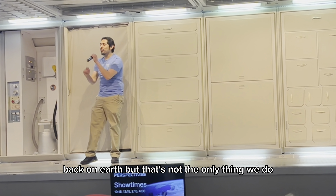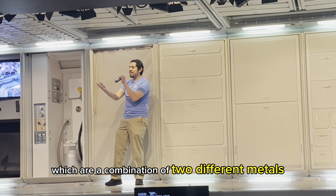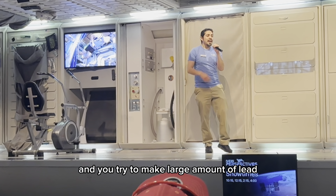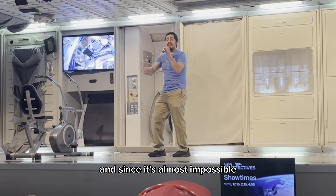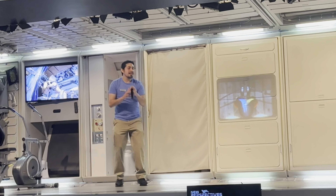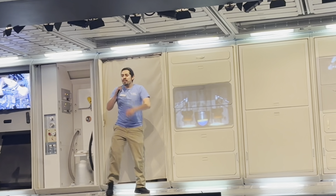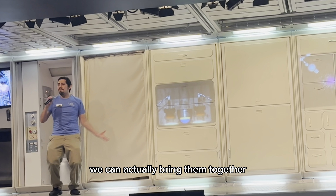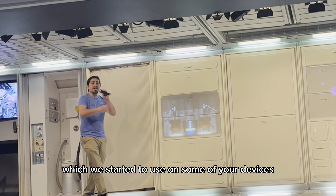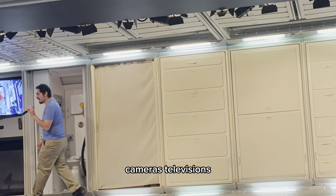But that's not the only thing we do. We do all sorts of experiments, such as with alloys, which are a combination of two different metals. For example, if you're back on Earth and you're trying to mix large amounts of lead and zinc, it's almost impossible, because lead is denser than tin. Lead would sink to the bottom, and tin would rise. Kind of like oil and water. But here in the station, we can actually bring them together and create a brand new alloy, which we've started to use on some of your devices, such as your phones, computers, cameras, televisions, et cetera.